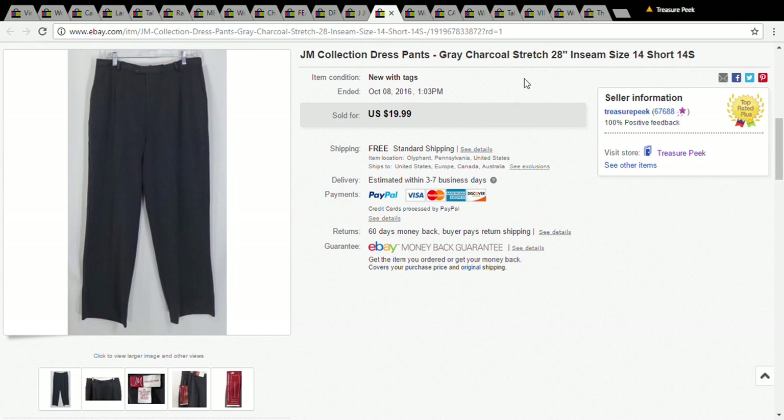This is a pair of JM Collection pants — I'd never heard of them before, but they were new with tags, so I picked them up for a dollar at the Salvation Army and they sold on a best offer of $16.99.